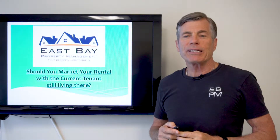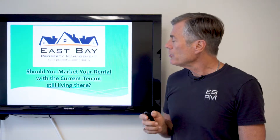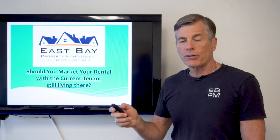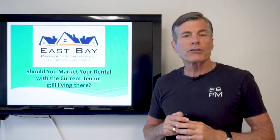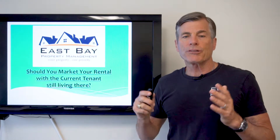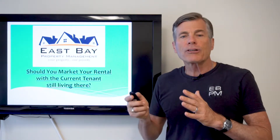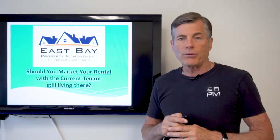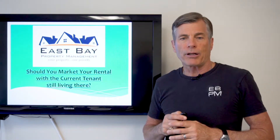Hi, my name is Mike Conley of East Bay Property Management. Today we're answering the question: should you market your rental with the current tenant still living there? There was a time when I managed a lot of houses where the answer was absolutely yes, all the time, because I was so intent on minimizing vacancy for my owners. Over the years I've kind of flipped the script on that.